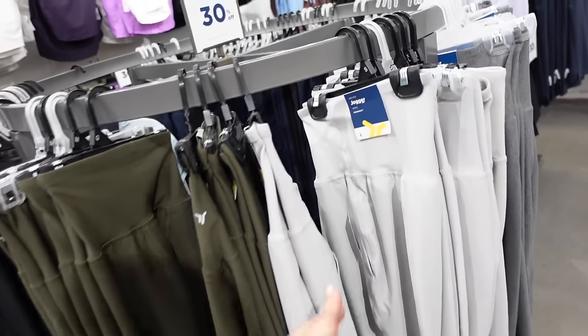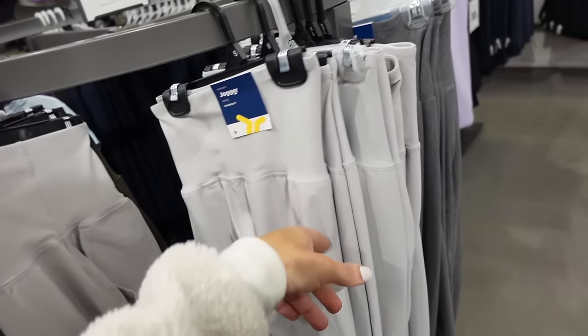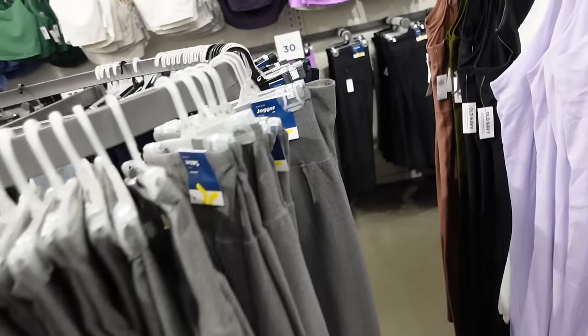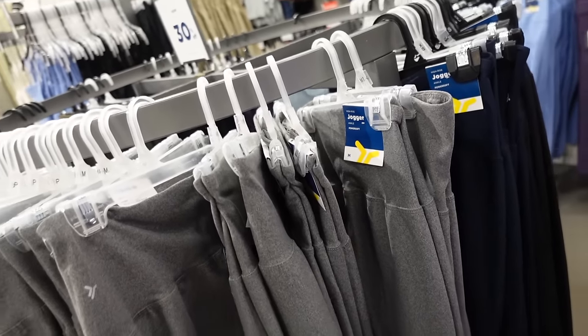New colors in the high-rise joggers — this is a power soft material, has that thicker band, side pocket, true jogger bottom. Now in this light gray, also comes in olive, black, darker gray, and navy. Regularly $39.99.